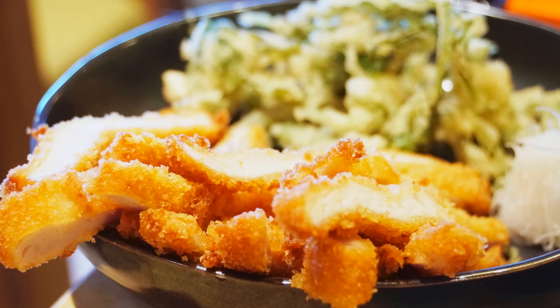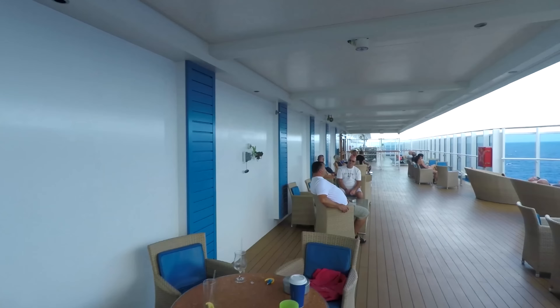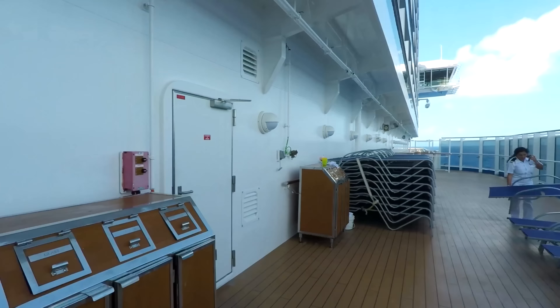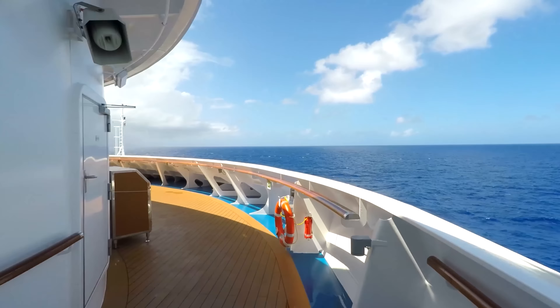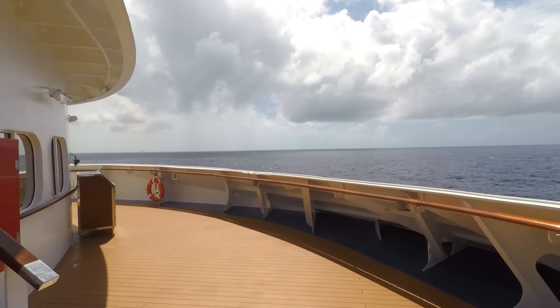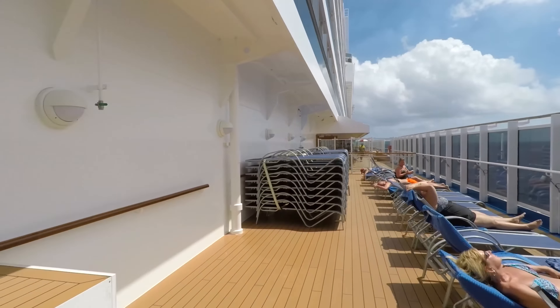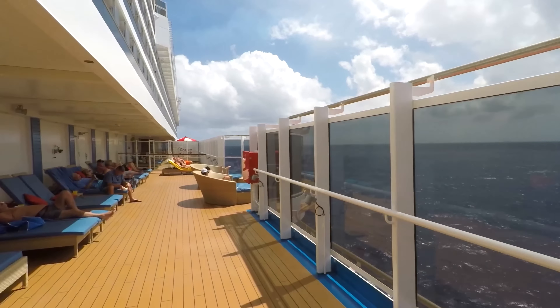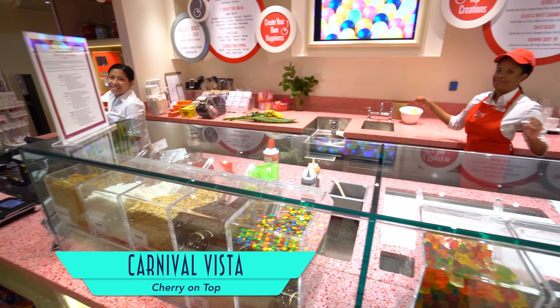Outside on the Lanai there are other dining options like Guy's Pig & Anchor BBQ Smokehouse, which is only available on sea days — we highly recommend the brisket. Farther down the way is Bonsai Sushi, where chefs prepare premium dishes such as slow braised Wagyu short ribs, chicken katsu, and various fresh sushi rolls.